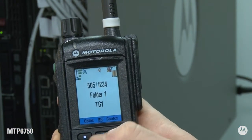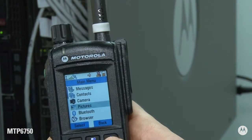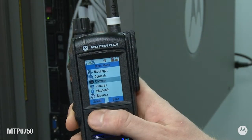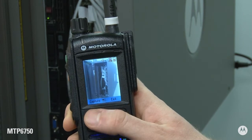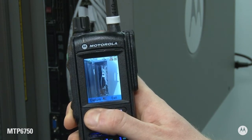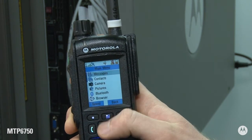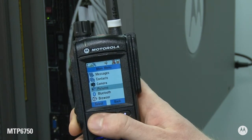Each photo is assigned a unique digital fingerprint, which allows any alterations to the image to be detected. A variety of metadata is captured alongside each photo, including GPS location, time, radio ID, and image details. This allows for a clear audit trail and easy post-incident analysis.